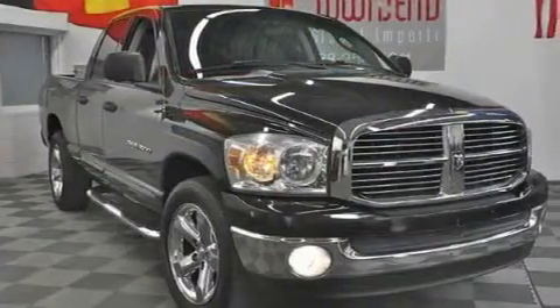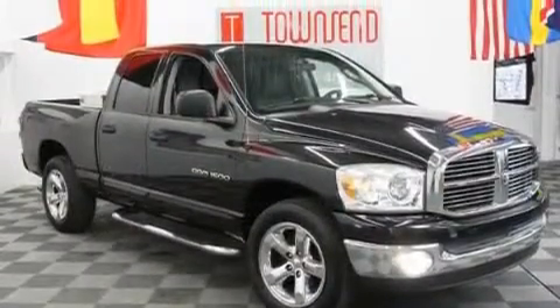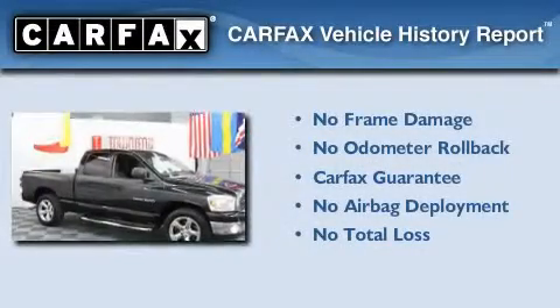Its top features include a Sentry key theft deterrent system, driver and passenger multi-stage airbags, and a CD player. Not to mention that this Dodge qualifies for the Carfax buyback guarantee.